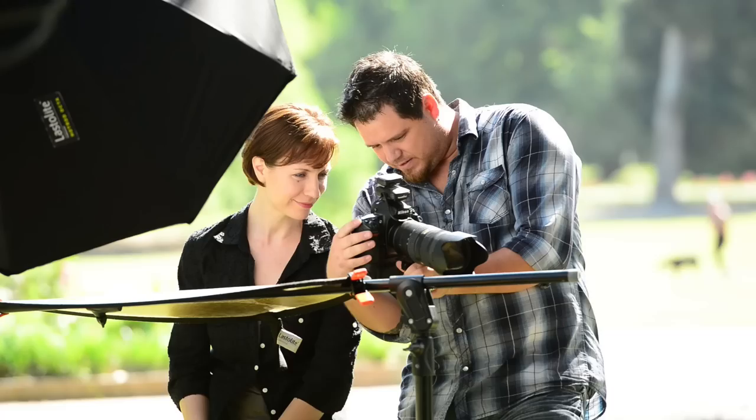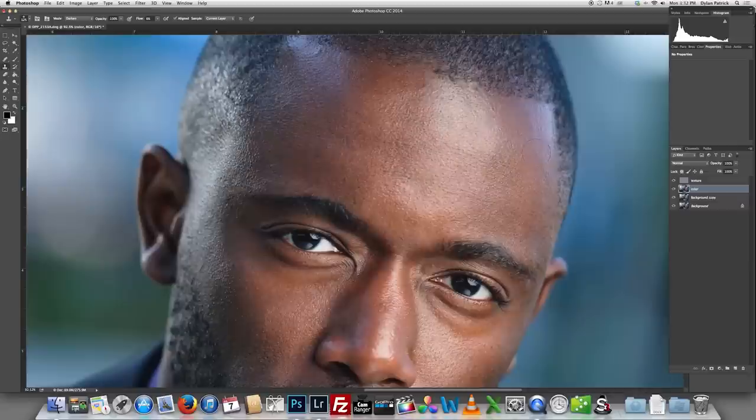What's really cool about this tutorial is Dylan takes you out on location and shows you exactly how he crafts his headshots with three different models. After he gets done showing you all the techniques he uses to build these images, he then goes into the studio and shows you all of the retouching methods he uses to make these images really shine.